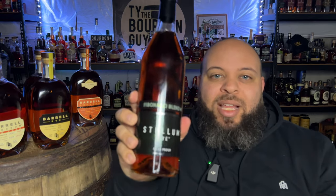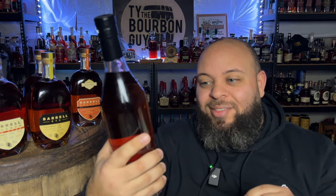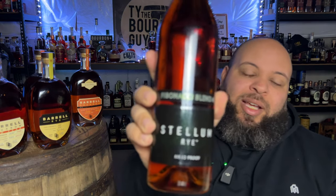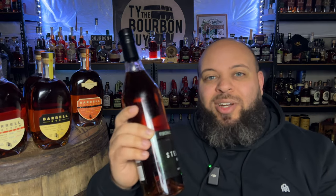So let's start here in the front. This is the Stellum Rye — the Fibonacci blend. This particular one is the cask strength version of the Stellum, at 115.12 proof. Fibonacci blend number one. This was actually recommended to me by somebody in the area that also makes content. They're on Instagram — Indie Whiskey Finder — go follow them.